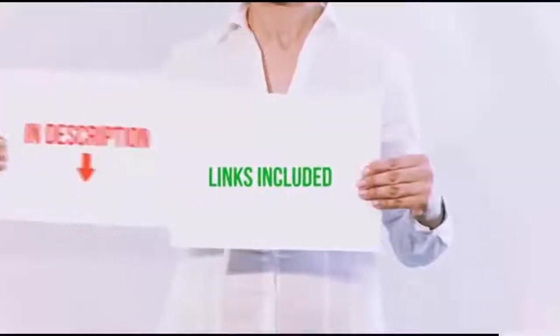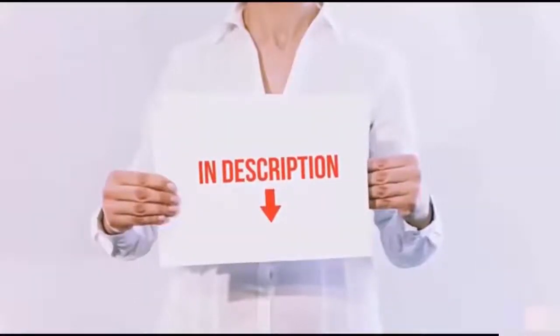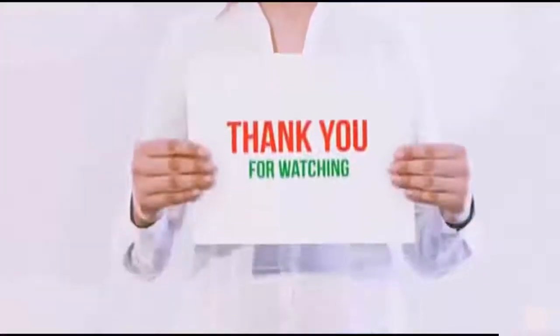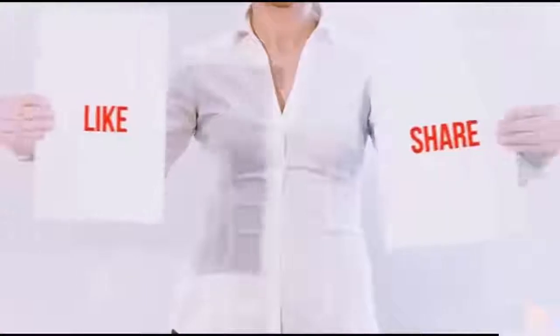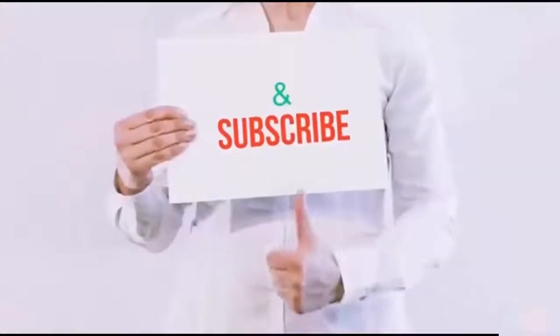All of these items are available on Amazon.com — I have included all the links in the description. You can check out the links for the latest price. Thank you for watching. If you like this video, please hit the like button below, share with your friends, and be sure to subscribe.